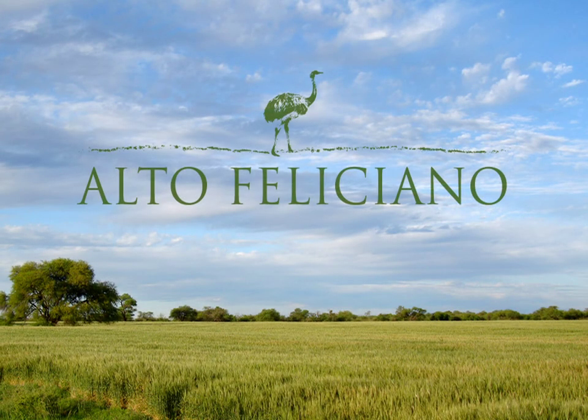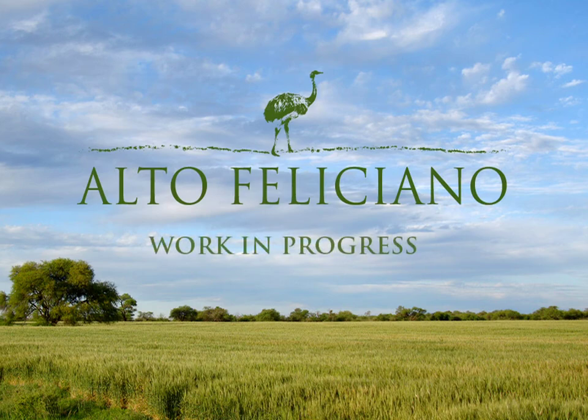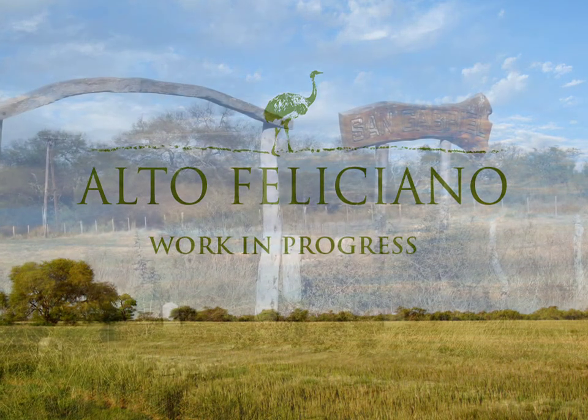The Alto Feliciano farm — a work in progress, transforming an ugly duckling to a beautiful swan. Or perhaps we should say a beautiful Nyan Du.